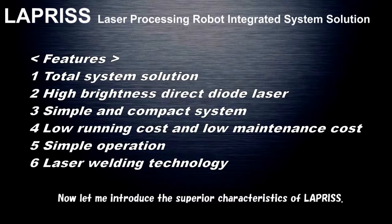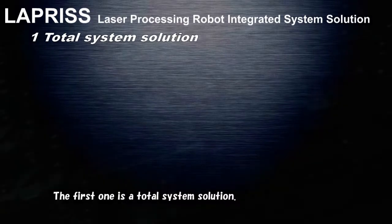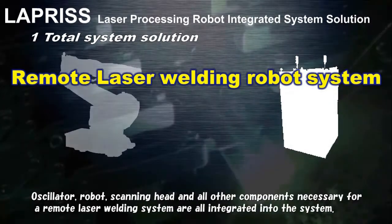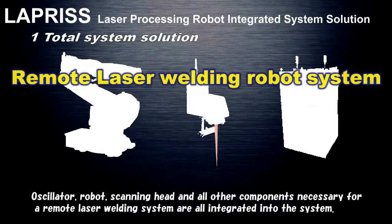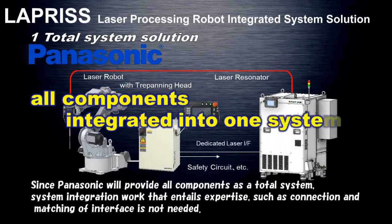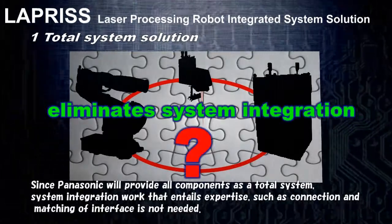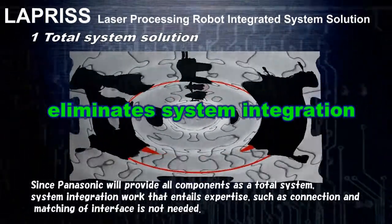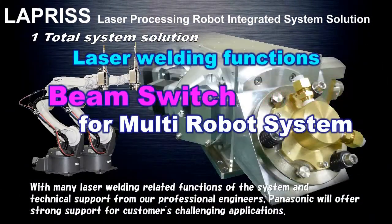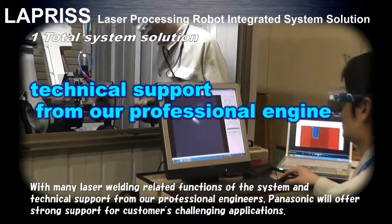Now let me introduce the superior characteristics of Lapras. The first is a total system solution. The oscillator, the robot, the scanning head, and all other components necessary for a remote laser welding system are all integrated. Since Panasonic provides all components as a total system, integration work requiring expertise such as connection and interface matching is not needed. With many laser welding related functions and technical support from professional engineers, Panasonic will offer strong support for customers' challenging applications.